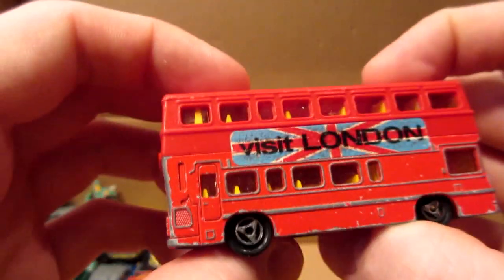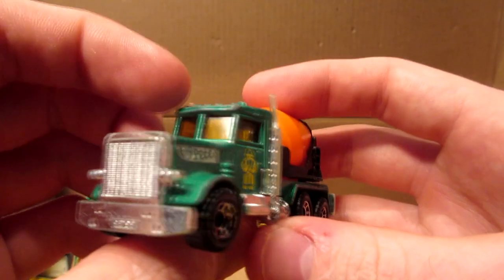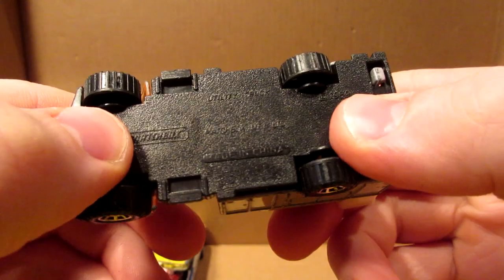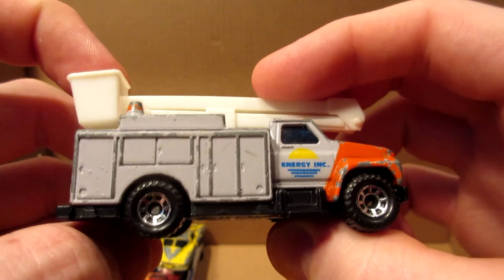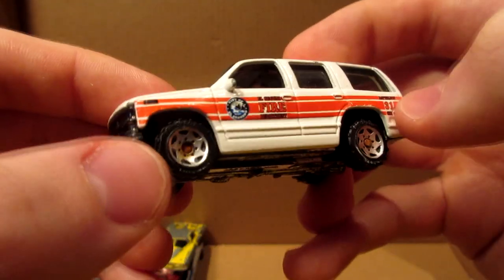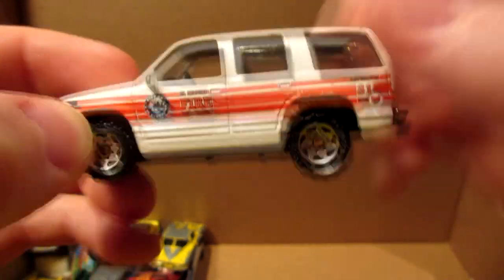Majorette red London bus — the front part is metal, the rest is plastic. Matchbox Peterbilt semi mixer — a little youngster again. And this GMC telephone post truck — I always loved those heavy-duty wheels. I wish Matchbox would bring them back. Fire Chief Matchbox Chevrolet Tahoe — El Segundo Fire Chief — pretty nice.